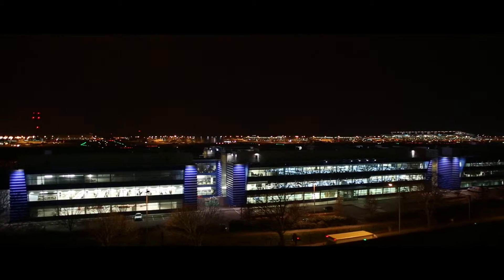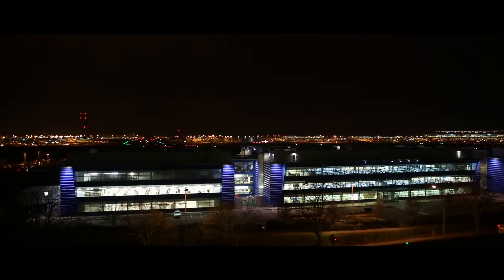A lot of the rooms boast fantastic views of the runway, so you can see just how close you are to airport check-in.